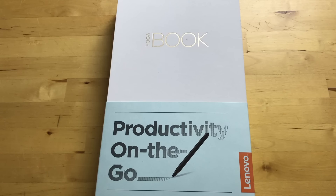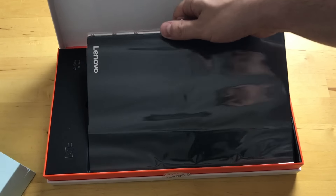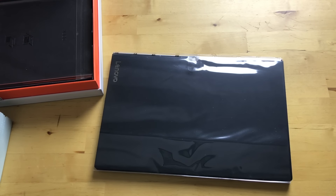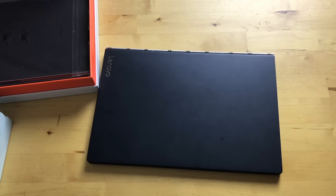A couple weeks ago I unboxed the Android version of this, so since then I've read the reviewer's guide and I know pretty much everything about this product — except I haven't used the Windows one yet. So obviously I know more now. It offers productivity on the go, that's what it promises. I looked at this as a laptop the first time, or at least a two-in-one. But it's not really a laptop — there is no standard keyboard. Lenovo is mainly calling it a tablet.